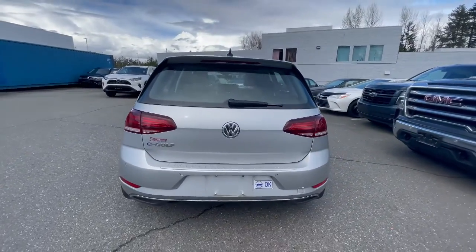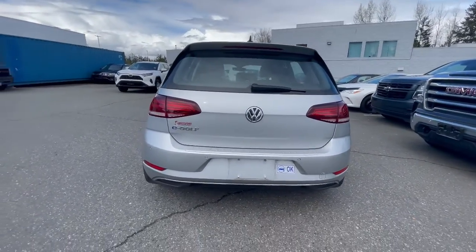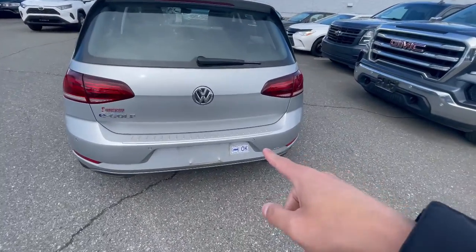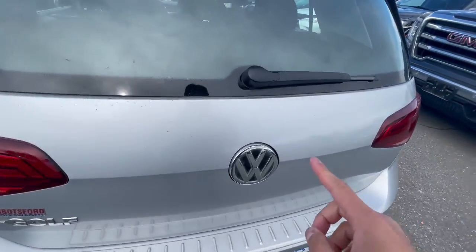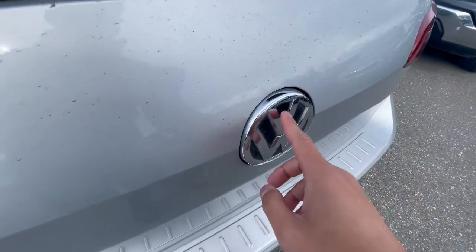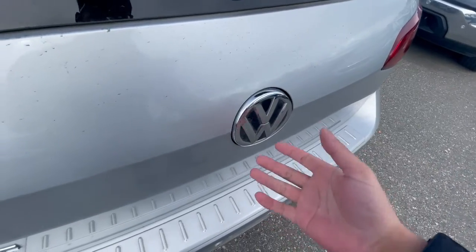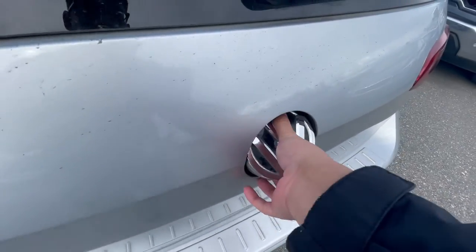Moving to the rear end — the iconic rear end for the Golf. There's E-Golf badging on the left side along with the rear parking sensors. There's also an HOV sticker right there. What's nice about the E-Golf and all Golfs is that the backup camera is actually integrated into the badge — it flicks up whenever you go in reverse so it doesn't get dirty.